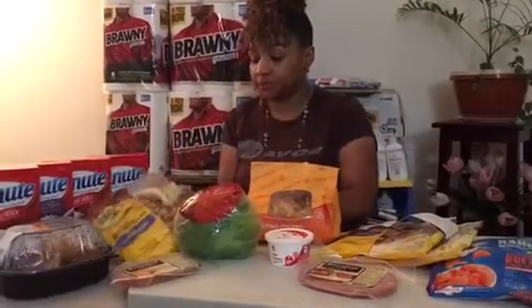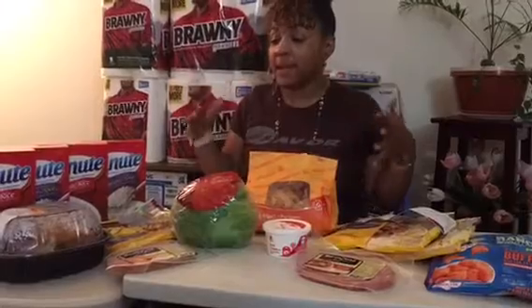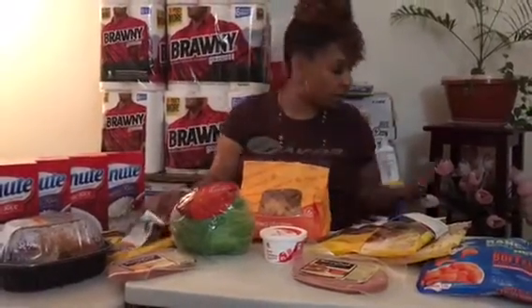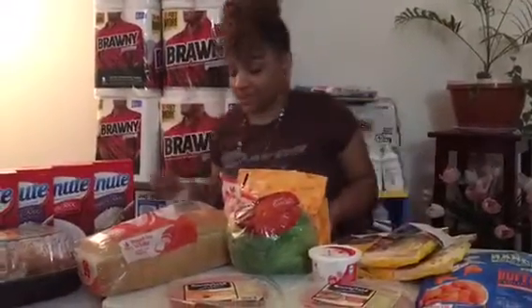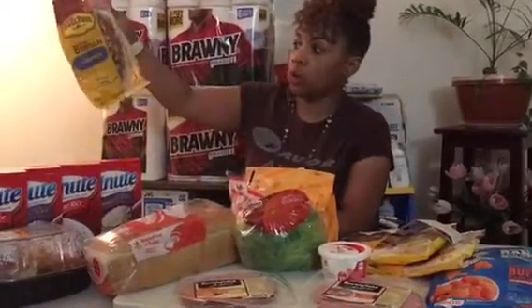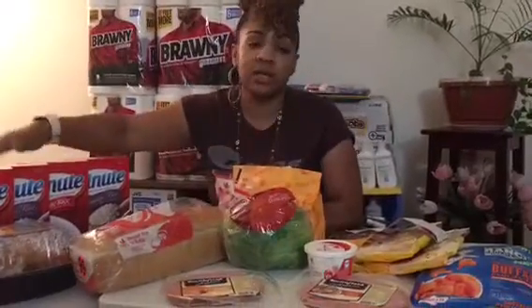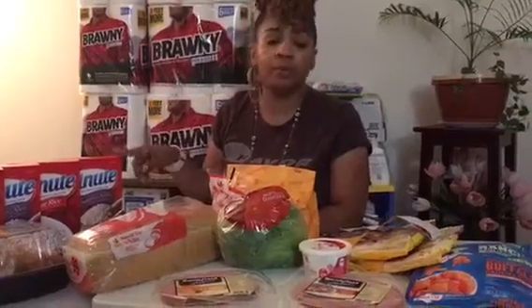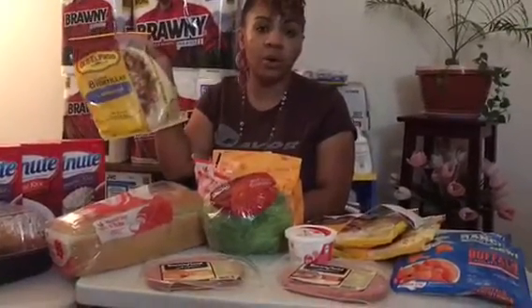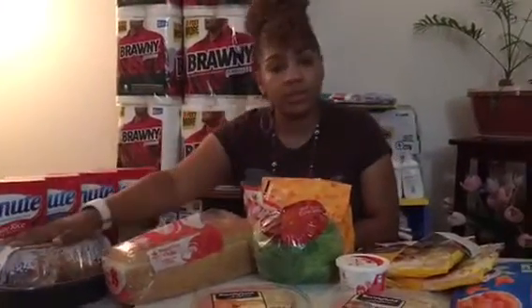For my deal this week, I split it into two separate transactions because the free chicken is limited to one per transaction. On the first transaction, I bought four minute rices on sale for $1.99 each, and one Old El Paso flour tortilla shells, which brought me to my $10 balance. I also used four 50-cent coupons available on coupons.com and from previous inserts — those all doubled to $1 off each, making it a great deal. And of course I got the free rotisserie chicken.